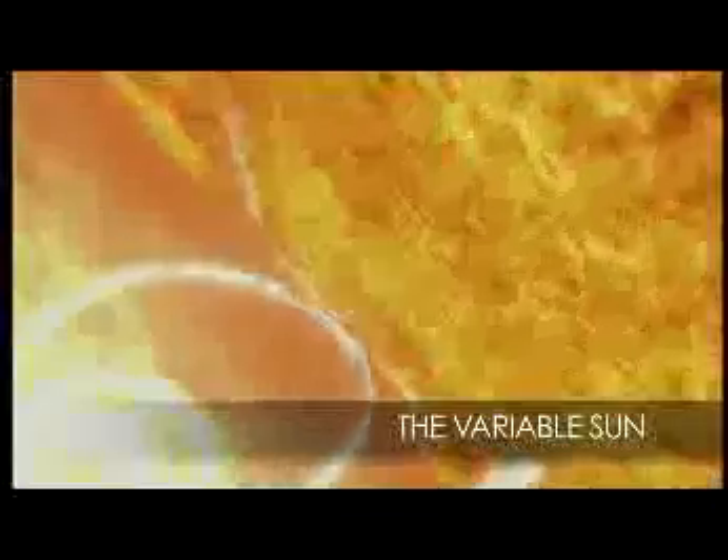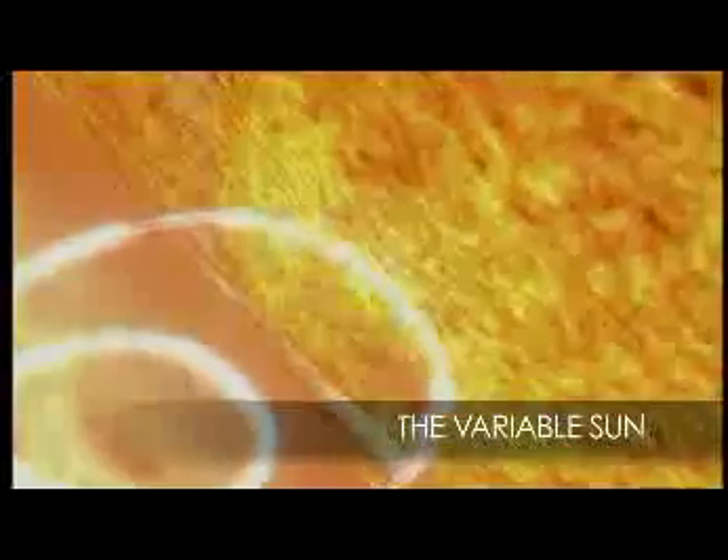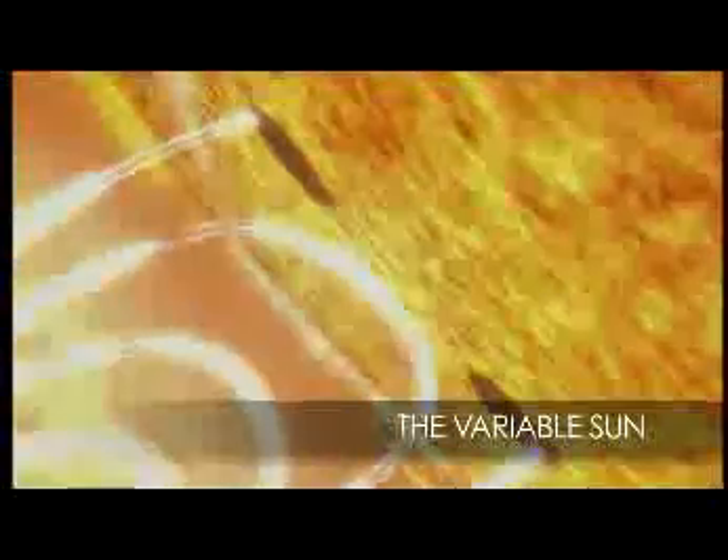As NASA works to reach its science objectives, it will gather pieces of the puzzle that will unlock the Sun's inner secrets. This will give us a clearer picture of the Sun than ever before, and what we will see will give us new understanding of what drives it.